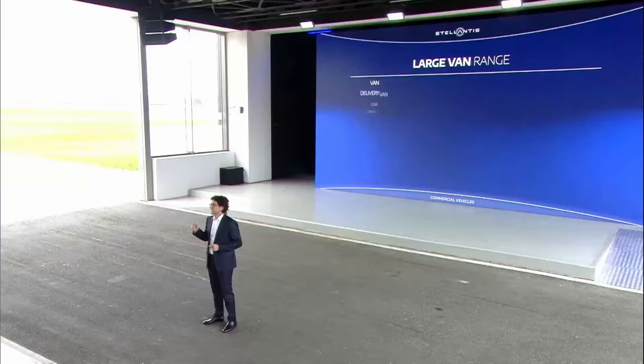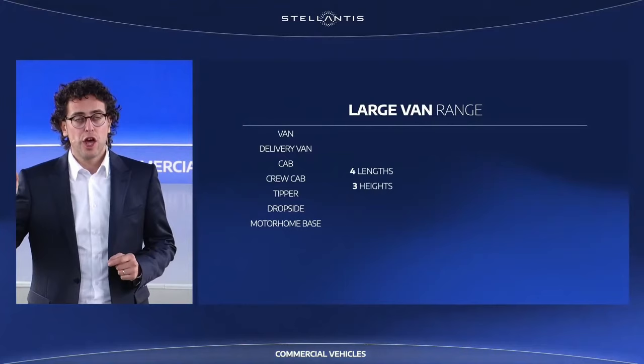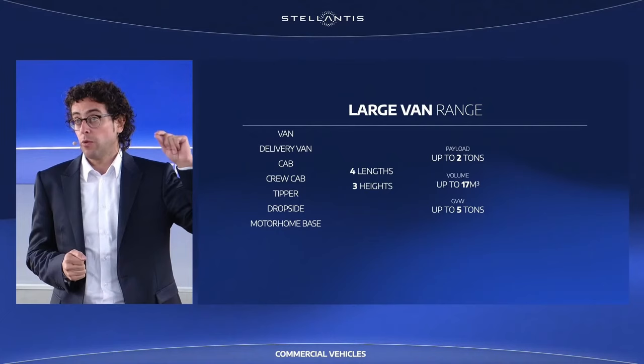Seven body types, four lengths and three heights, payload up to two tons, volume capacity up to 17 cubic meters, gross vehicle weight up to five tons, and second-generation battery electric vehicle with best-in-class range.